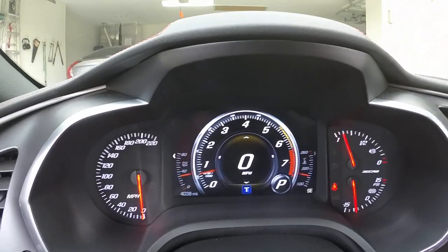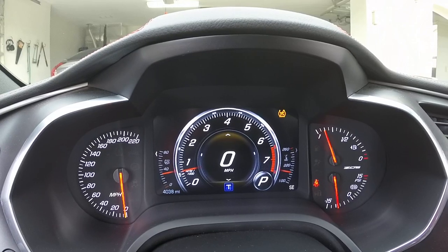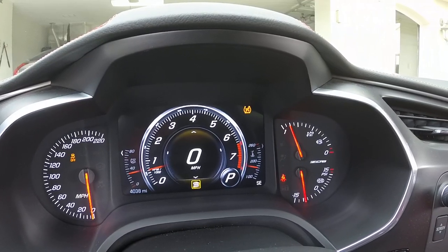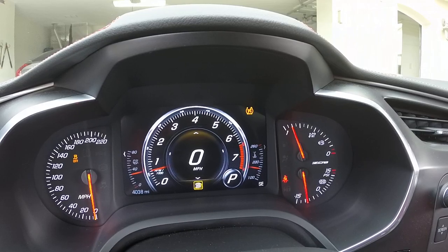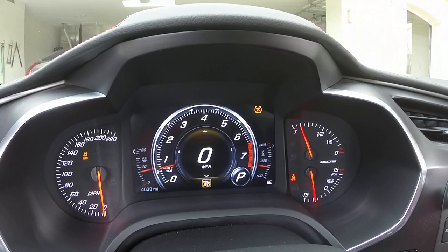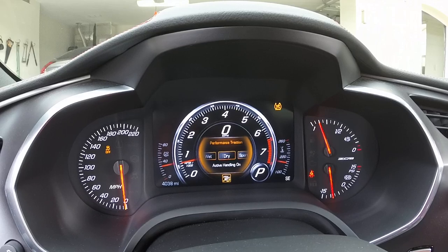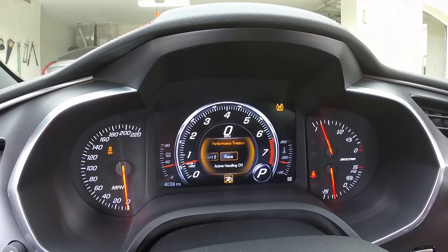I hit the button twice — that turns the traction control system off. Note: it doesn't work in Touring mode, you need to be in Track mode. In Sports mode you can turn both off, but you don't get the five PTM modes. Once in Track mode, you get Performance Traction Management with all its selections.